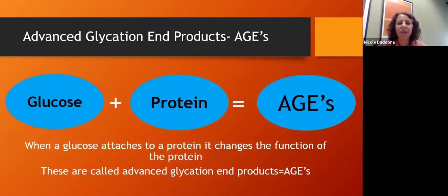When there's extra glucose floating around in the bloodstream, that glucose can attach to proteins — and most of our body is made up of protein. When glucose attaches to a protein, it changes that protein's formation. Proteins are really driven by their structure, and structure dictates function. When glucose attaches and changes that structure, you have what's called an advanced glycation end product.